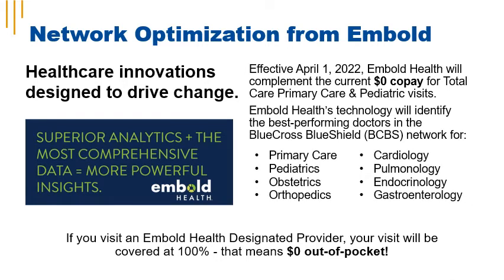iCuba is pleased to introduce Embold Health to its members. Embold Health is a network optimization tool that looks at the current network of doctors and identifies the highest performing doctors within the network. Effective April 1st, 2022, Embold Health will complement the current $0 copay for total care, primary care, and pediatric visits. Starting April 1st, if you see an Embold Health designated primary care provider, pediatrician, or one of the specialists listed on screen, you'll have a $0 copay for that visit.